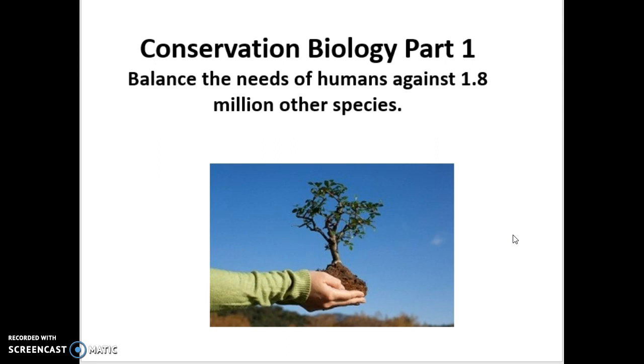Conservation biology takes information from all sorts of different disciplines — different fields of biology, chemistry, physics, sociology, psychology, environmental studies, law, and policy. It blends all this together to help us make educated decisions based on data, science, and information.